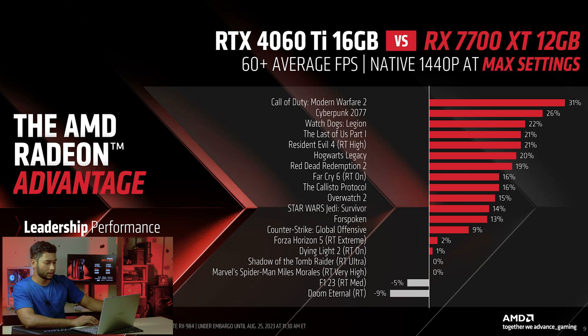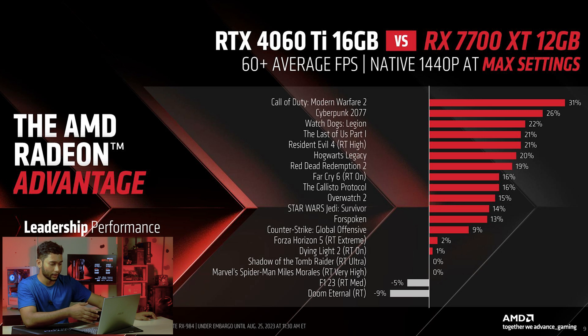In some games there is little to no improvement over the 4060 Ti — Forza Horizon 5 and Counter-Strike: Global Offensive. Still, the 7700 XT is about 9% faster there, which is not bad. The last two titles where the 4060 Ti is faster than the 7700 XT are F1 23 with ray tracing medium and Doom Eternal with ray tracing on — about 5% and 9% faster respectively for the 4060 Ti.